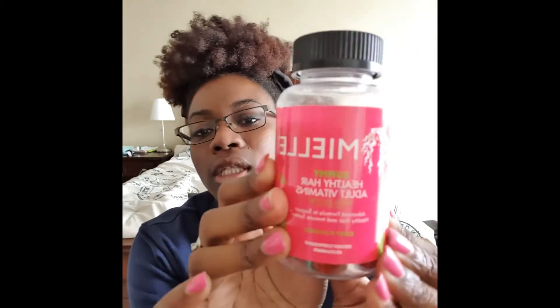Hey guys, welcome back to my channel. It's your girl JamaficanBeauty back at you with another video. Today I'm going to be reviewing the Myel Organics gummies — a healthy hair adult vitamin with biotin. It's an advanced formula to support healthy hair and immune system. I started taking these this month.